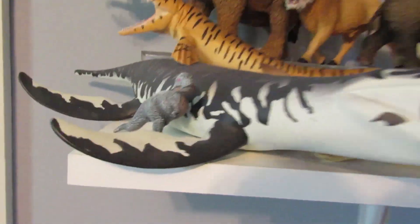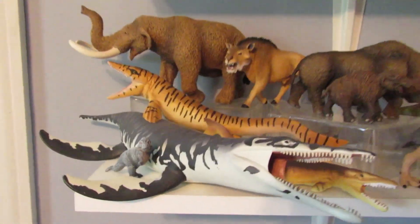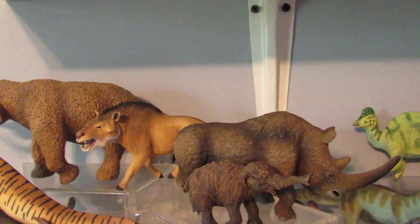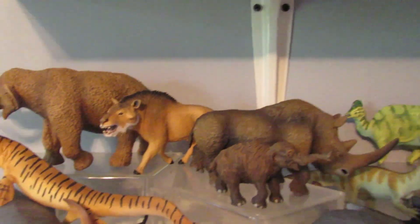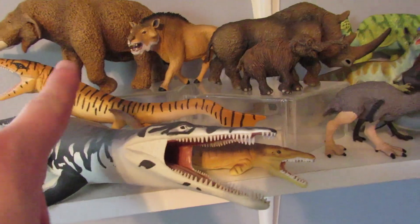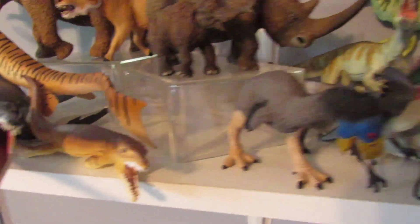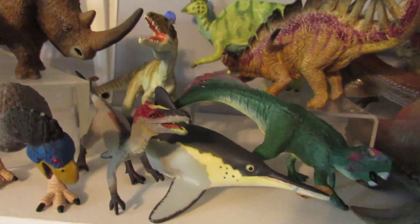Here's Ivory from Titans of Acralis just chilling there because I have nowhere else to put her. Here are my favorite Cenozoic figures — not all of the figures I own are on display right now, as I want to keep things looking a little more orderly. There's the Kronosaurus and the Tylosaurus, two more of my favorite Safari figures, along with the Plesiosuchus. There's also the retired Gastornis.